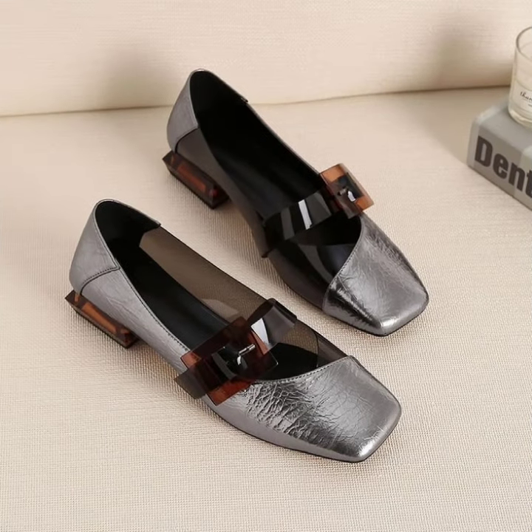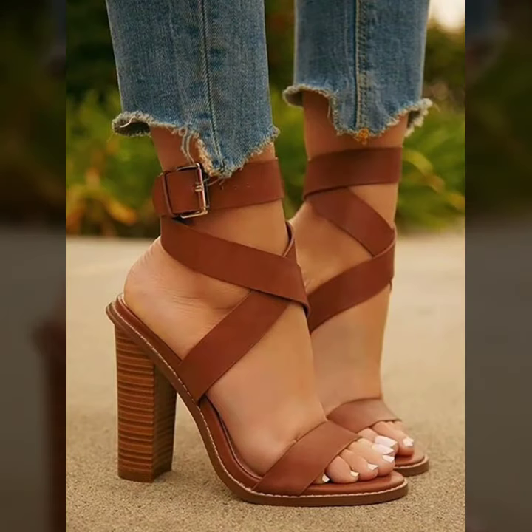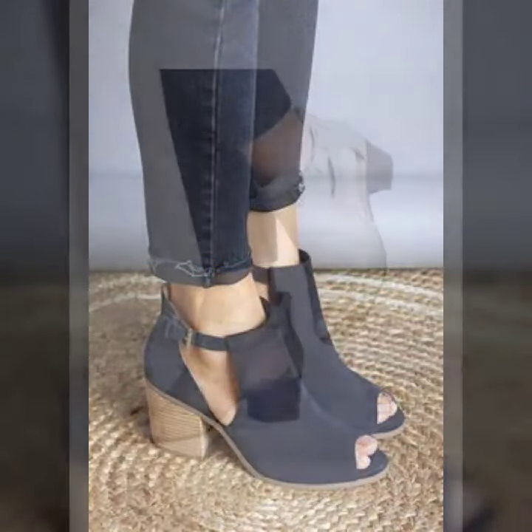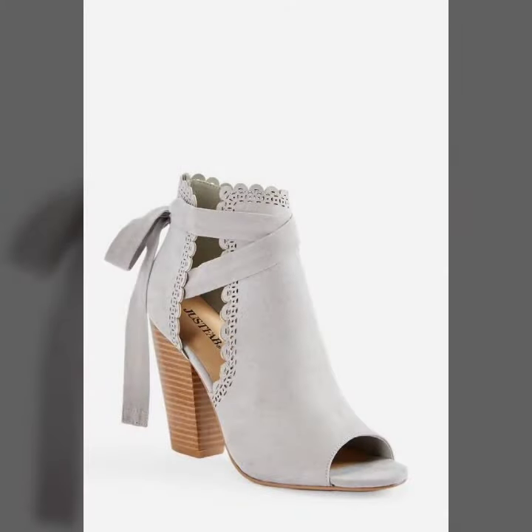Hey everyone, welcome back to my YouTube channel! I hope that you are fine and doing very well. Here back again with another very useful and amazing collection of office video low heel shoes designs. In this video you will see board designs, peep toe designs, and fish mouth toe designs — all awesome designs of shoes that I'm going to show you.